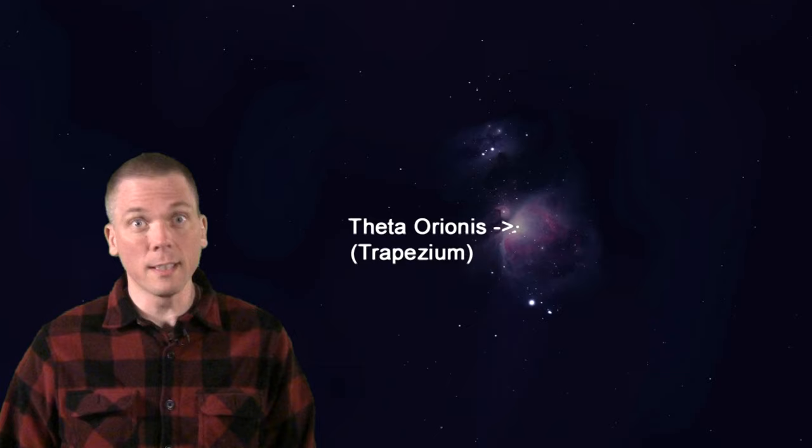So what to see here? First, the tiny Trapezium stars in the brightest section of the nebula. Use lots of magnification to tease out all four Trapezium components, and with larger scopes, some can split 5 or 6 total stars here.